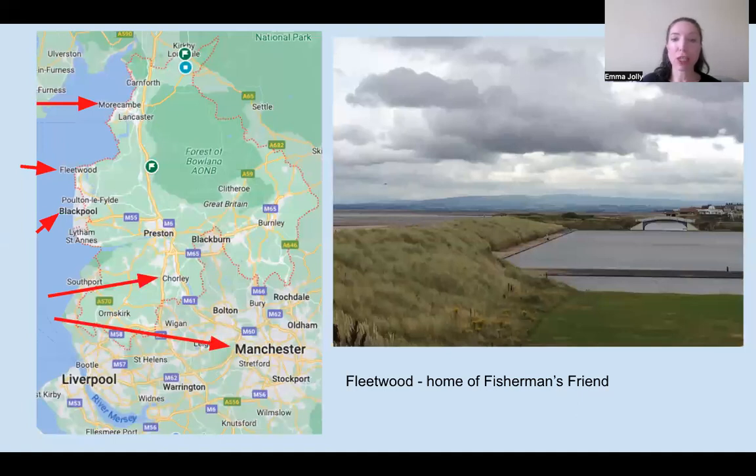An Eccles cake is a small round pie filled with currants and made from flaky pastry butter, sometimes topped with demerara sugar. Eccles is near Old Trafford in Manchester. There is also a similar dish called Chorley Cakes — Chorley is about 20 miles north of Eccles. Chorley Cakes are made with short crust pastry, generally less sweet, thinner, and often served with some butter or cheese, making them more of a savoury dish.